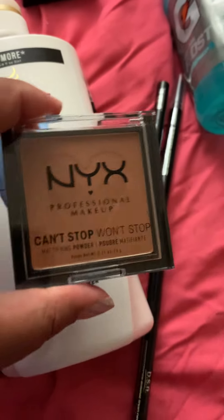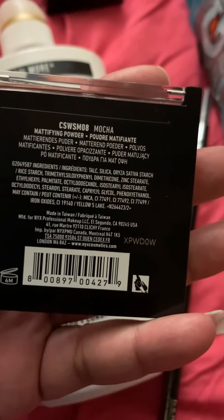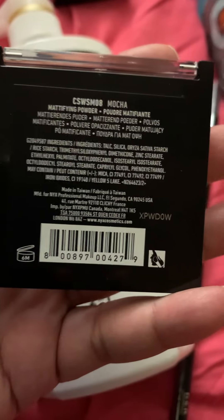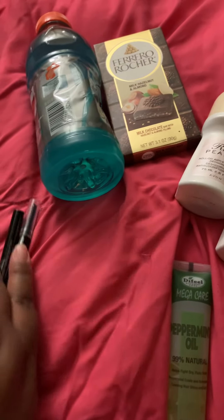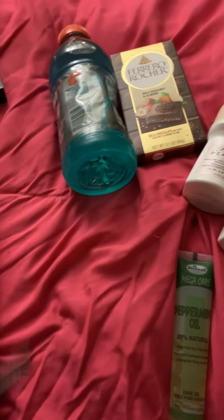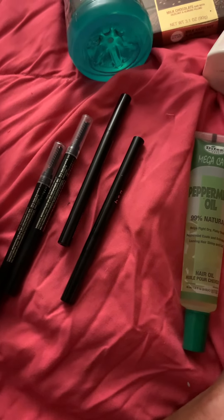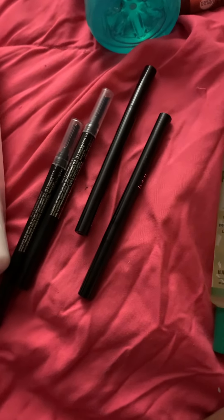I also bought the NYX Professional Makeup Can't Stop Won't Stop mattifying powder in the color CSWSM08 Mocha. That will be my first time using NYX. I've had Maybelline facial powders before and I save money buying powder foundation because I have Giovenci foundation, Burberry foundation, and MAC foundation — and those charge me anywhere from $40 to $90. So I'm really happy when I find a pressed powder.